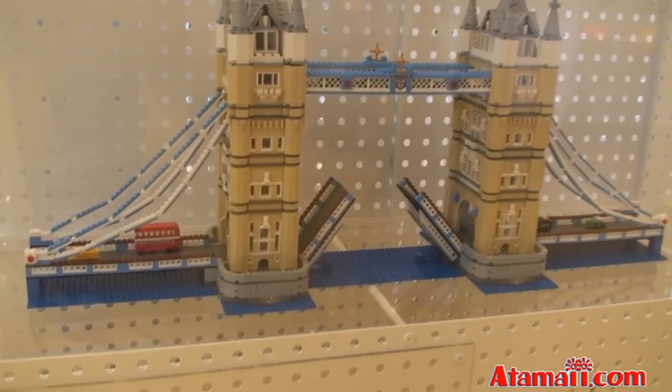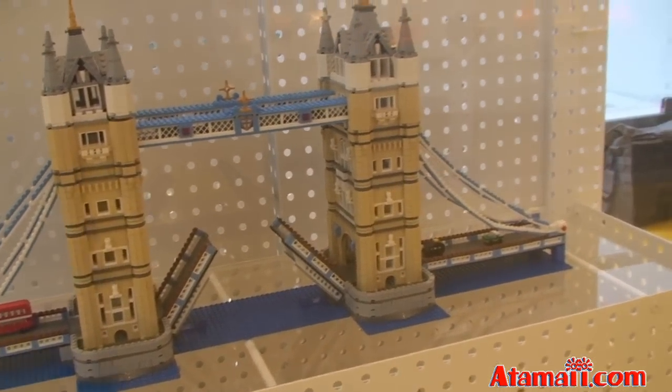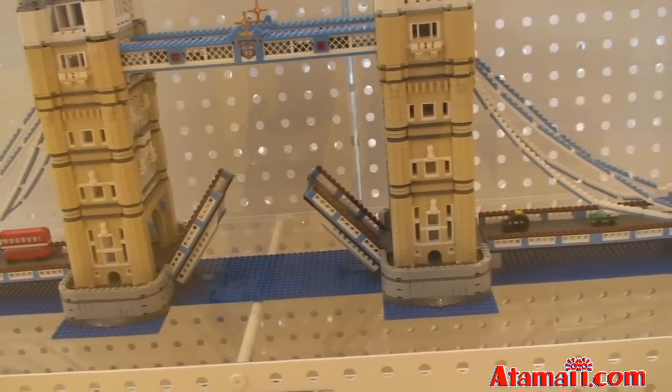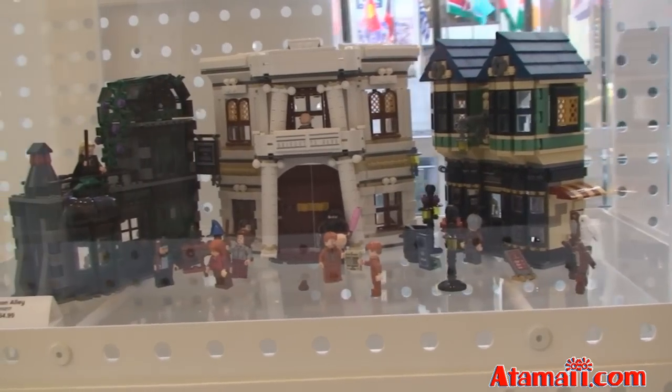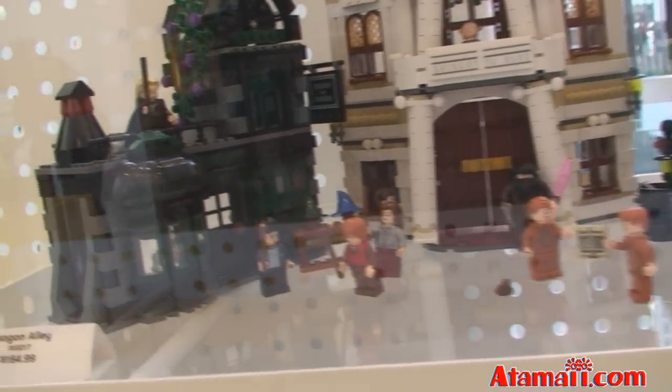Here's the Tower Bridge — it's the Tower of London in the UK. And this set, if you wanted to buy one, it would be $265. The Diagon Alley play set from Harry Potter is $165.